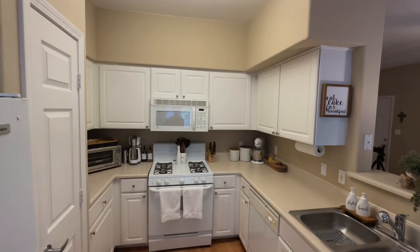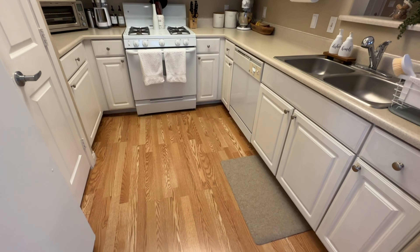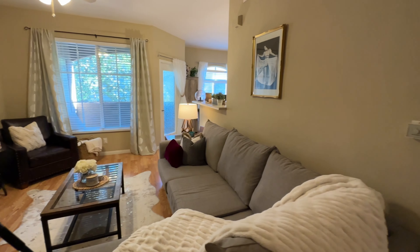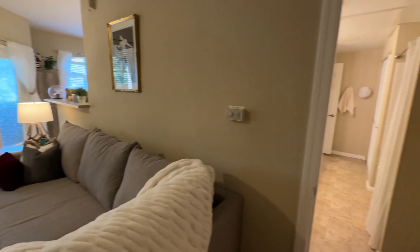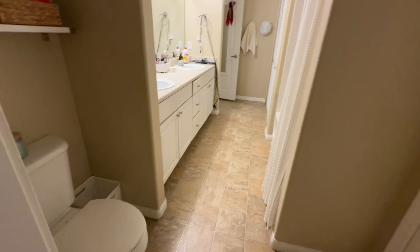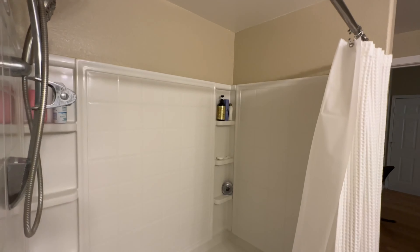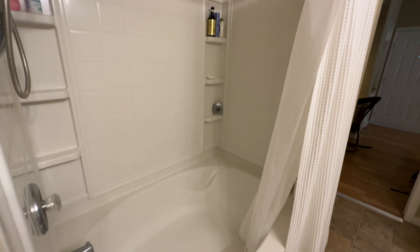She's currently using the dining area as her office. We have white cabinets and white appliances. Let's take a look at the bathroom first — across from the toilet you have a linen closet, and there's a tub-shower combination.